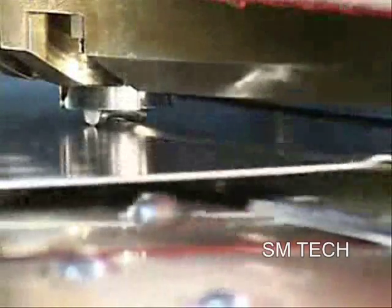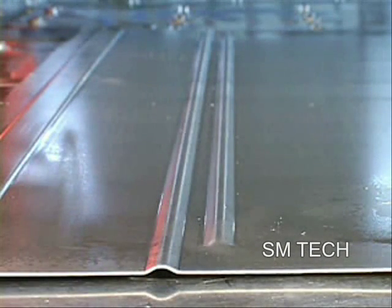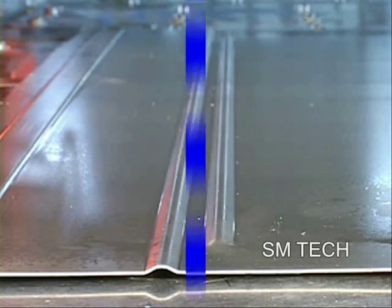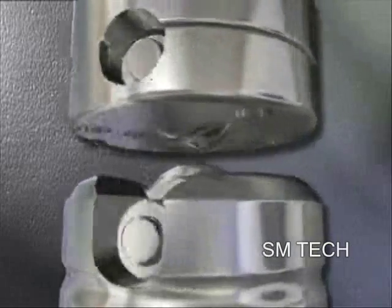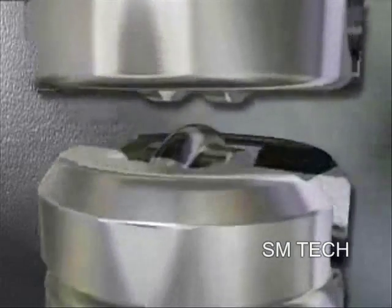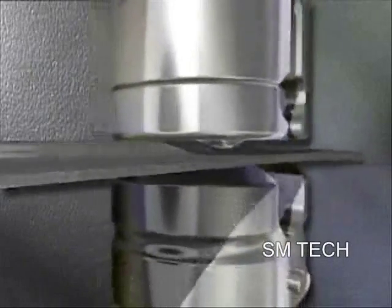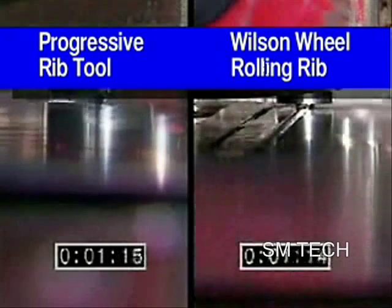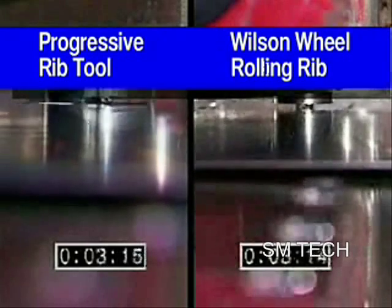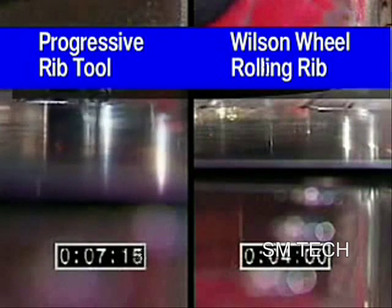Manufacturers whose products need stiffening ribs have often been frustrated with standard tooling because a small nibbling pitch is required to produce a high-quality rib. When Wilson Tool engineers developed rolling rib technology, forming time was reduced to seconds. And for the first time, fabricators could offer their customers stiffening ribs in any curve or contour. Here's another timed side-by-side comparison to demonstrate the speed and flexibility of this technology.